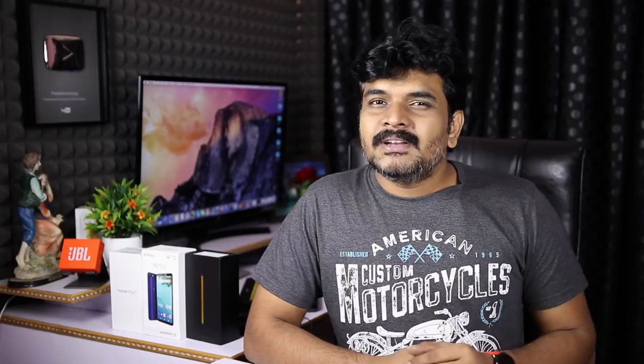The other phone specifications can also be used. The price is around $349 and there is a Super AMOLED display. We have to wait a little bit for more details on this phone.